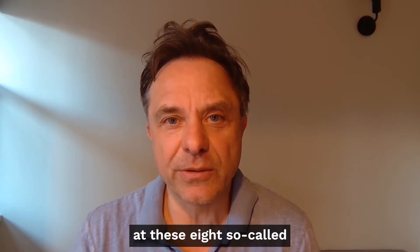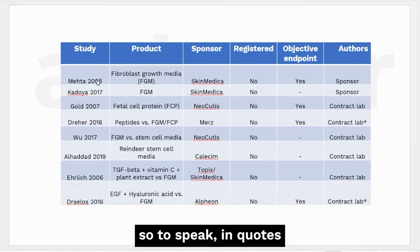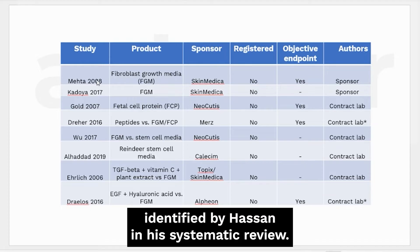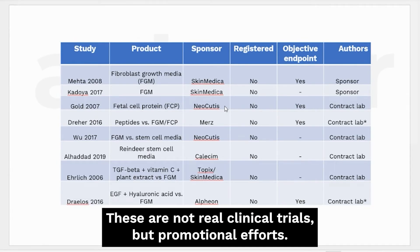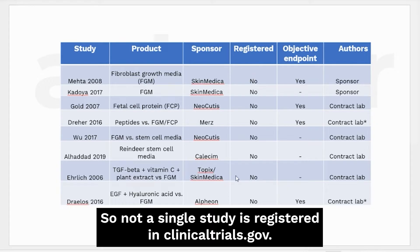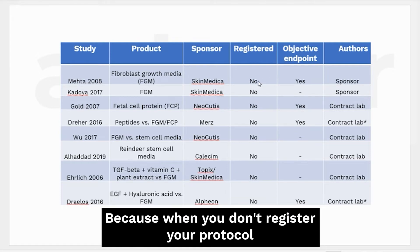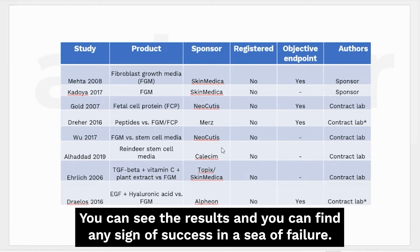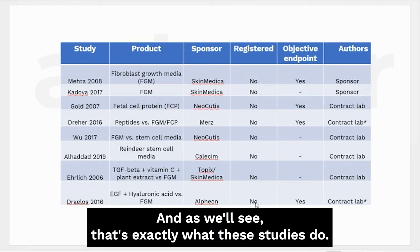These are the eight so-called randomized clinical trials - in air quotes - identified by Hassan in his systematic review. Right away there are several hallmarks that these are not real clinical trials but promotional efforts. All of them are sponsored by companies. None of the studies are registered in ClinicalTrials.gov. When you don't register your protocol in advance, you can make up the endpoint afterwards - you can see the results and focus on any sign of success, even in an overall failure.